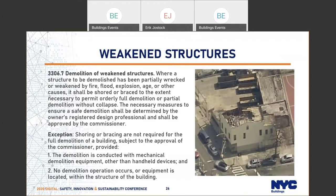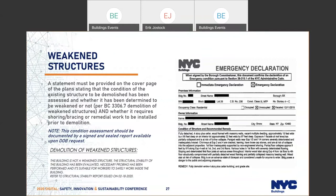Watch out for weakened structures. Section 3306.7 deals with demolition of weakened structures — where a structure to be demolished has been partially wrecked or weakened by fire, flood, explosion, age, or other causes, it needs to be shored or braced to permit orderly full demolition without collapse. These necessary measures shall be determined by the design professional AOR and approved by the commissioner. Exceptions apply if demolition is performed with mechanical equipment from outside the building, or if the forensic engineering unit has issued an emergency declaration for the site.